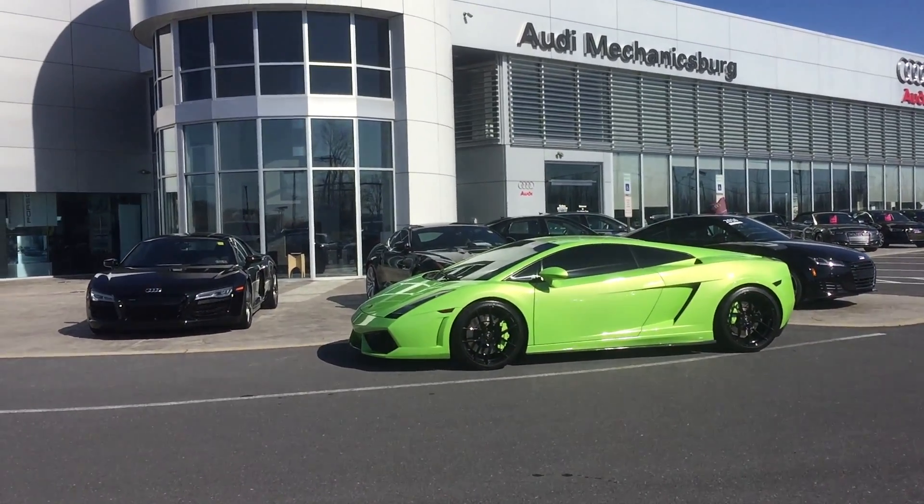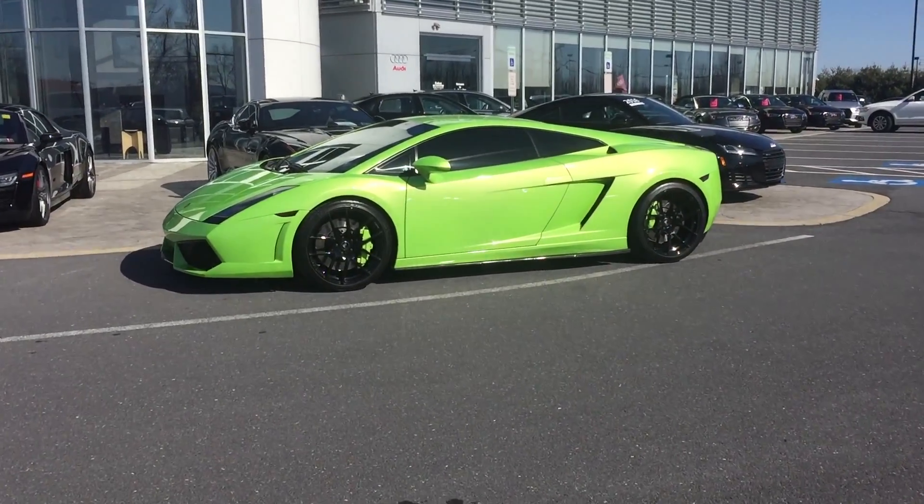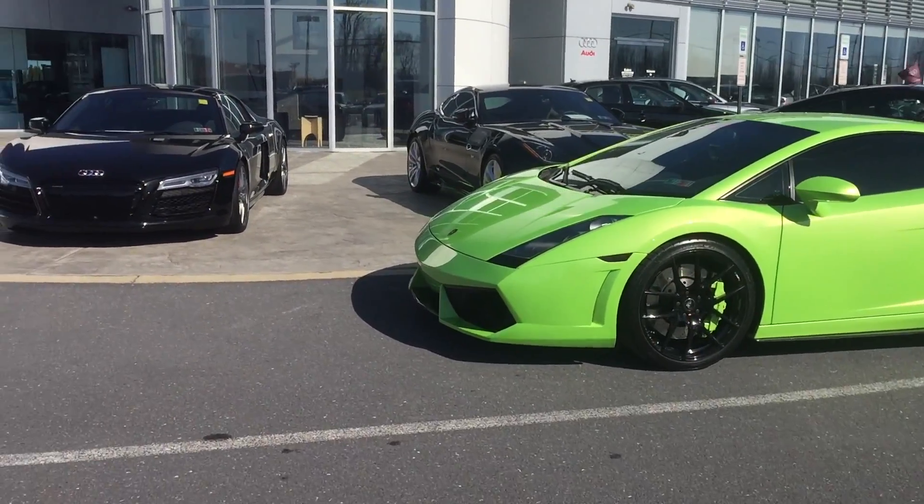What is up guys? I am at Audi Mechanicsburg. The car is looking good. I just want to do a quick little 30 second to a minute vlog here.